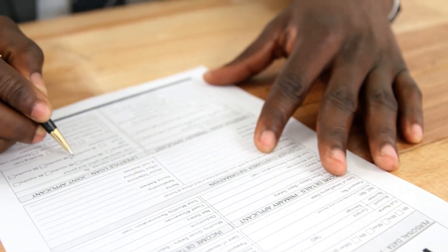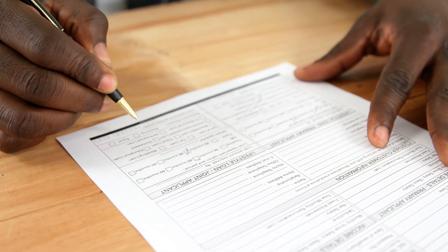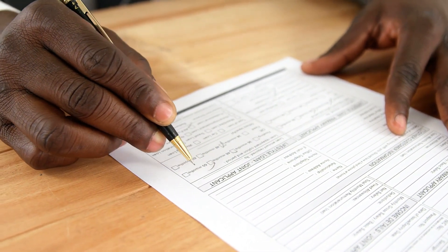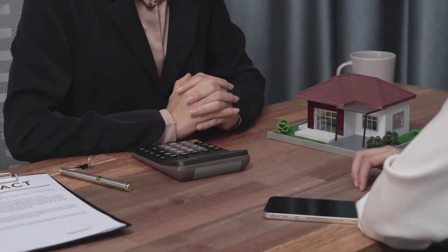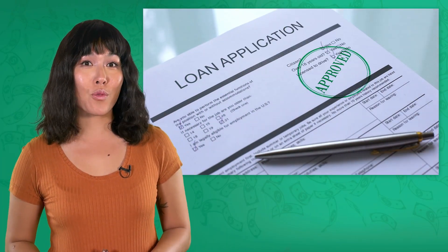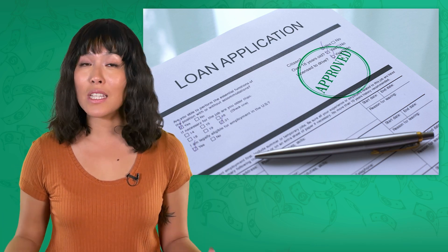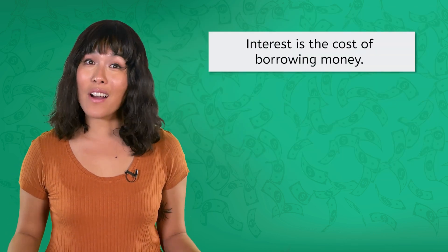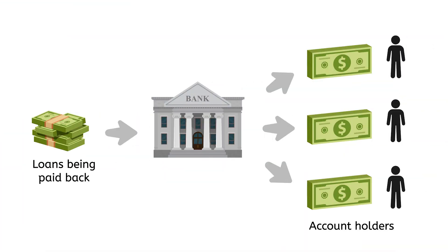Businesses and individuals apply for a loan. The size of that loan is the principal. For my friend's small business loan, the principal would be $100,000. Banks then look over the loan application and decide whether or not to make the loan. If the loan gets approved, businesses and individuals agree to pay the principal back over a specified period of time, along with interest. Interest is the cost of borrowing money. As the loan is paid back, the bank gives some account holders a small amount of the interest as payment for letting the bank use their deposits for loans.